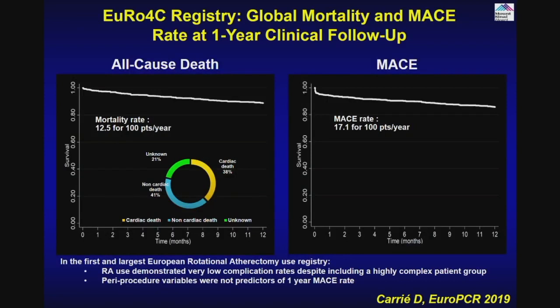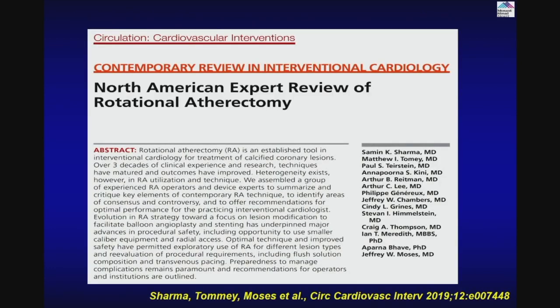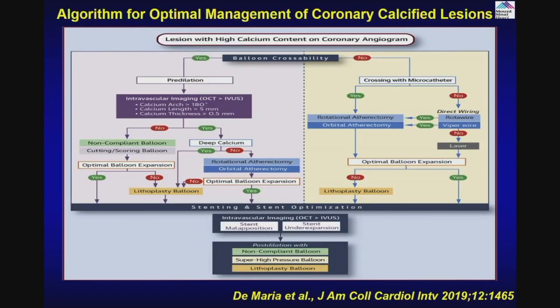We have published our algorithm for how to take care of calcific lesions, and recently did about one and a half years of hard work to get top interventionists who use rotational atherectomy to come up with a North American expert review of rotational atherectomy in Circulation, emphasizing various technical aspects — who should do it, who should not, cautions, complications, and how to manage them. There is another publication in JACC about the calcific coronary artery as a state-of-the-art review.